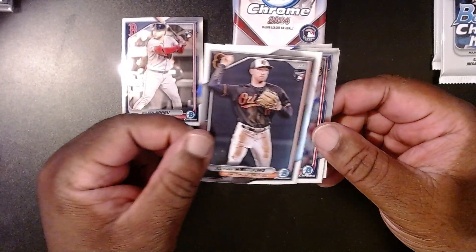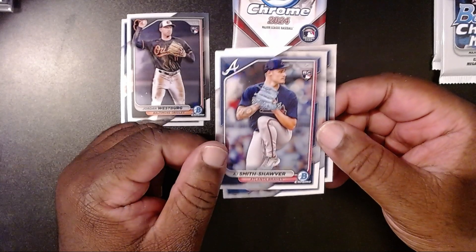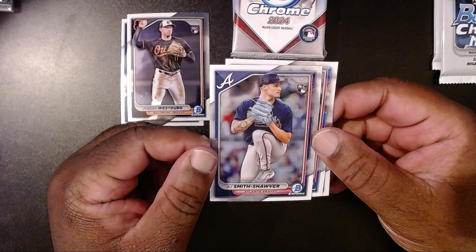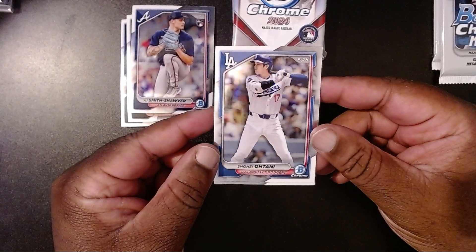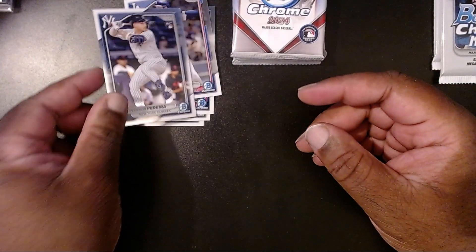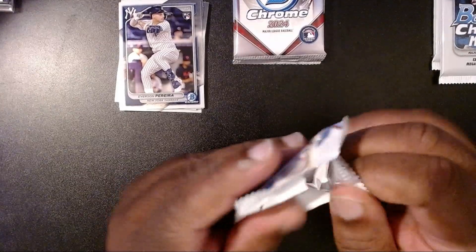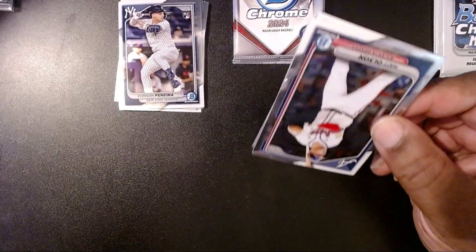Jordan Westberg with the Orioles. AJ Smith-Shauver with the Atlanta Braves — I was wearing my Braves shirt at Walmart and a guy started yelling at me about Roll Tide. I'm like, I'm wearing Braves — just because the A looks like Alabama and they just beat Georgia last weekend. It took him a second to realize his mistake. And look at that — we have a Shohei Ohtani, and then lastly Everson Perera. I had to turn around and realize he was talking to me.